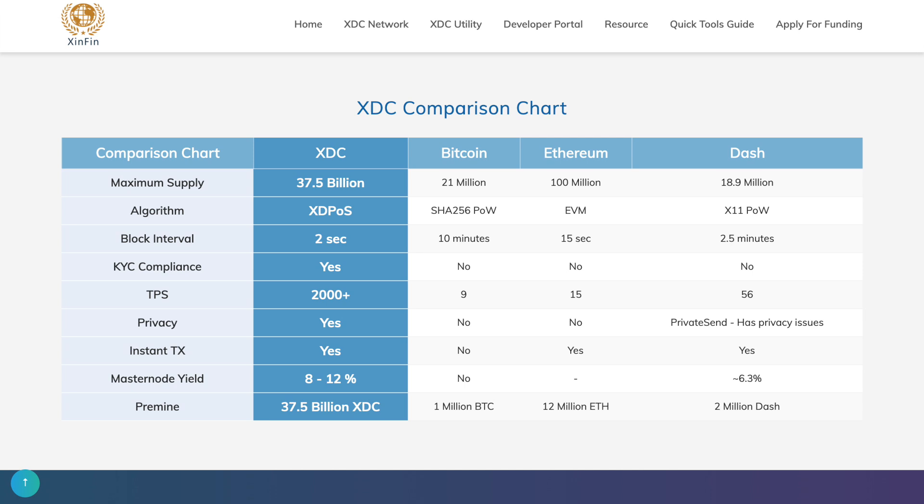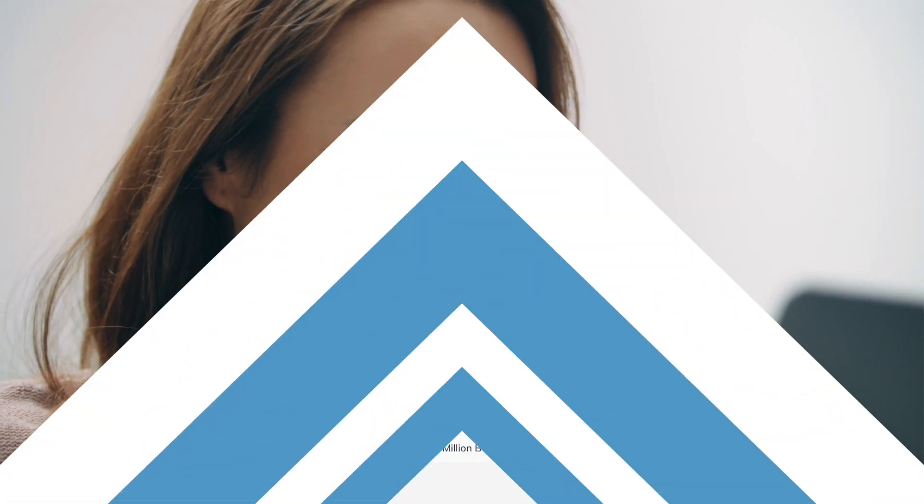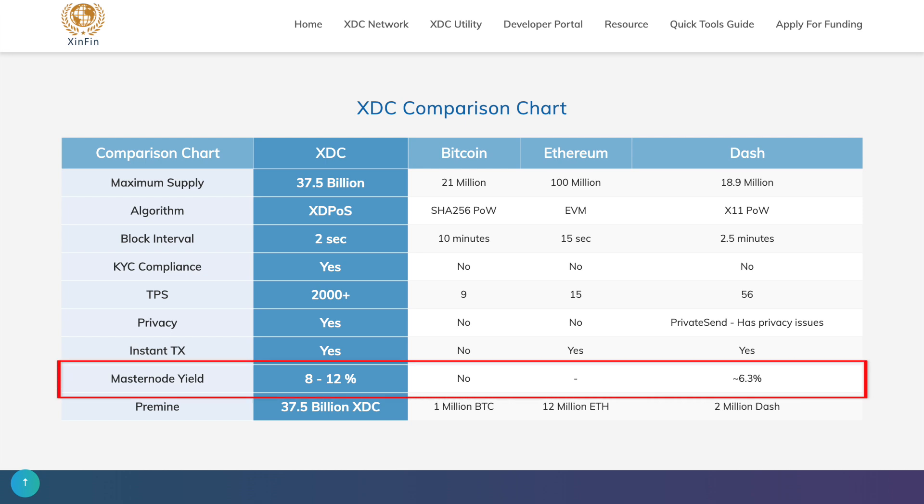Looking at a more detailed comparative table, unlike other blockchains such as Bitcoin, Ethereum, and Dash, XDC has a maximum TPS value of already more than 2000 TPS. In addition to speed and low commissions, XDC is also private and profitable, since it provides a return on all its masternodes of 8 to 12 percent.